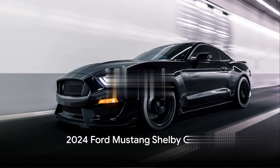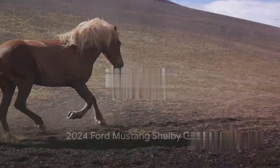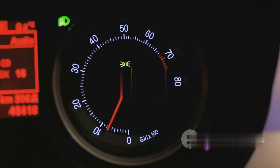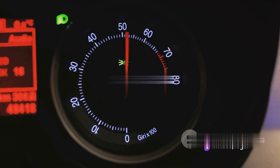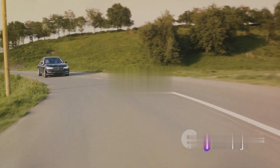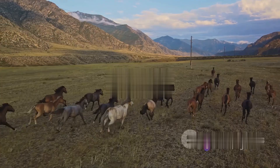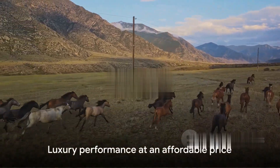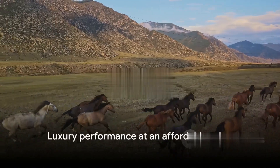Next up, we have the 2024 Ford Mustang Shelby GT500. This car isn't just a horse — it's a full-blown stallion. With over 700 horsepower under the hood, this Mustang isn't just for running errands. It's for when you need to outrun a stampede of wild horses. And all this for less than the price of a Picasso painting.